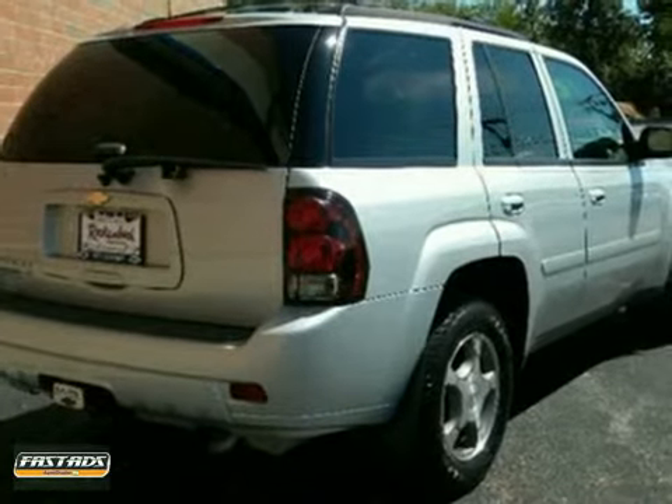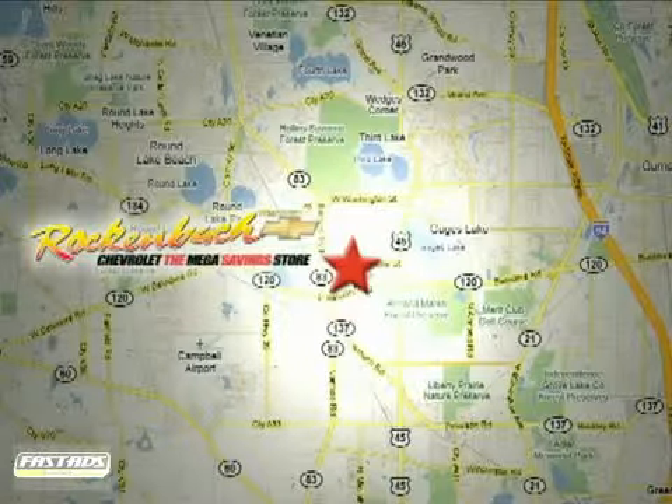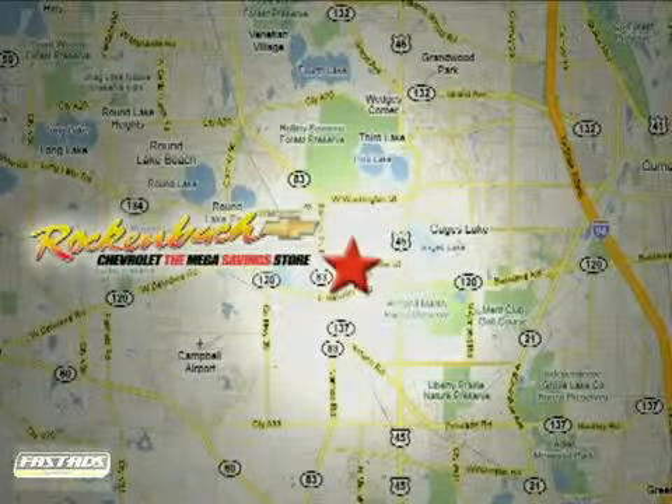See it for yourself today. That's Rock & Box Chevrolet. We're conveniently located at 1000 East Belvedere Road in Grayslake, Illinois, between routes 83 and 45.